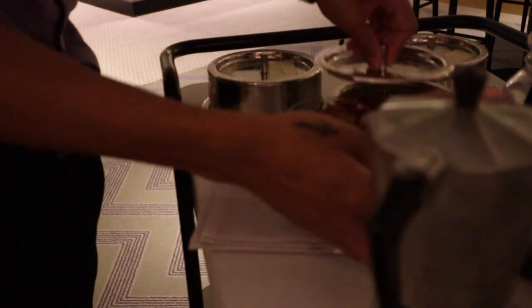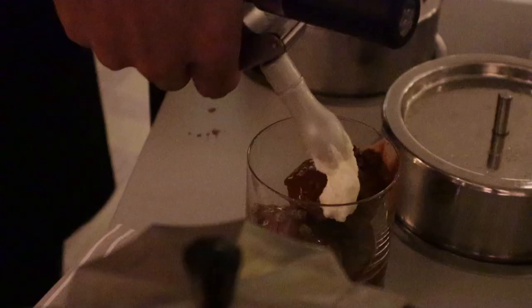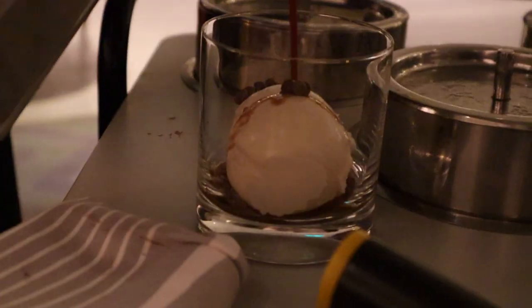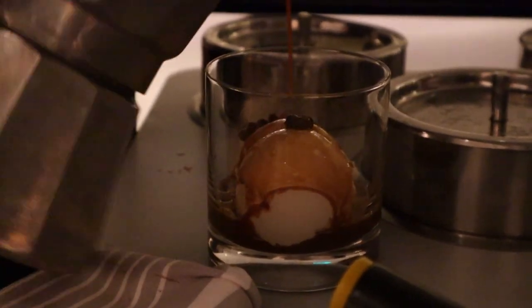The last thing to know about Extra Virgin — and all the restaurants for that matter — is that while the restaurants are included in the cost of the cruise, each one has something you can pay an upcharge for. At Extra Virgin you could pay $15 to have fresh truffles added to any of your dishes. We never paid for any of the extras and thought the food was great without those upcharges, but it is an option.